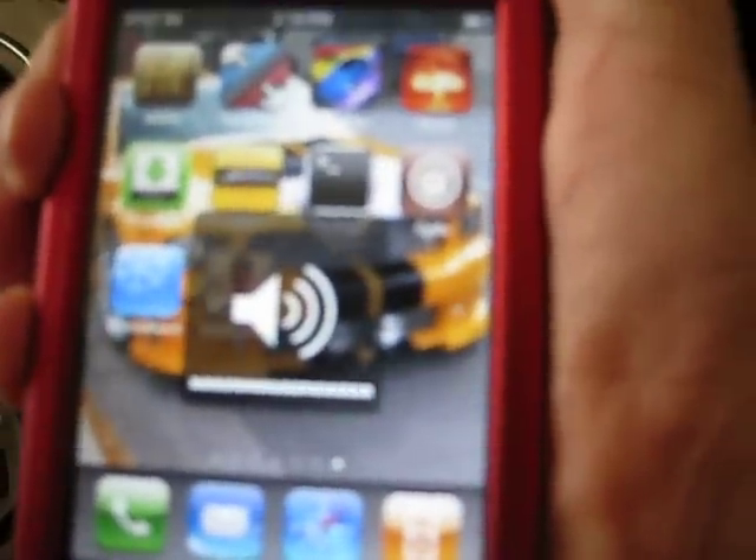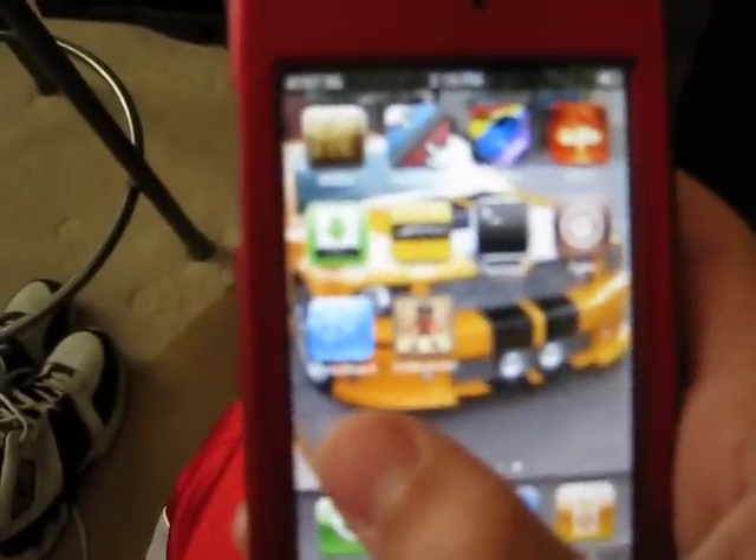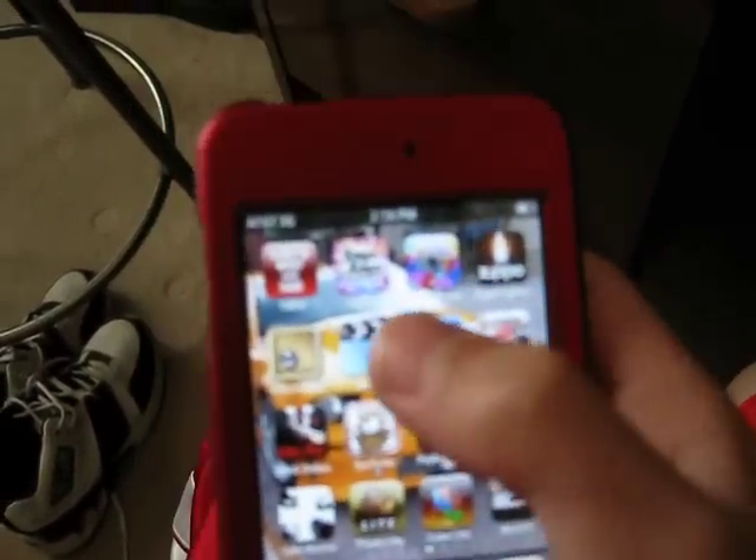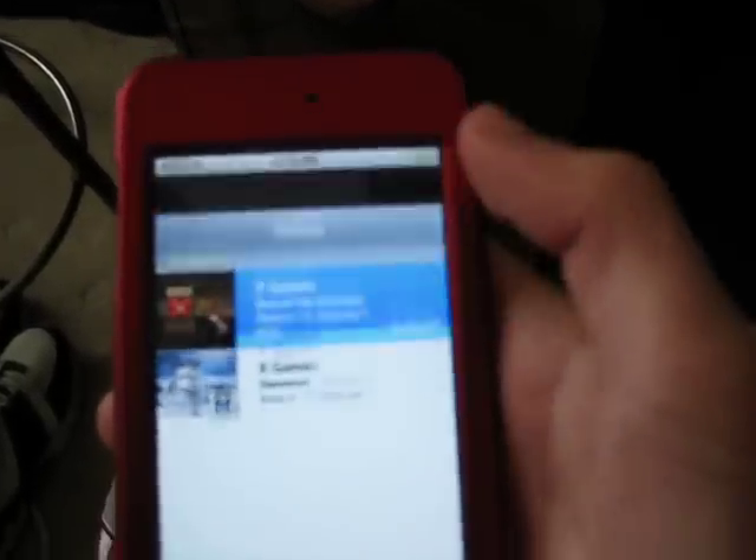And to prove this is second gen, let me turn my volume. Let me go into videos, I guess. And I'll do a quick little one. See, nothing's in there.